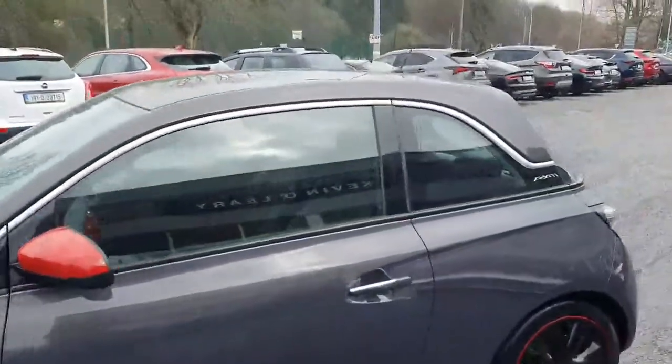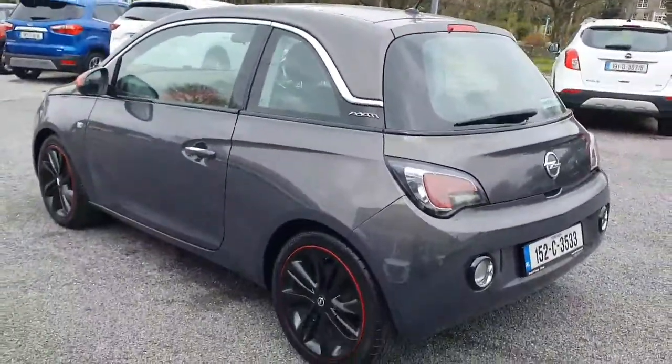It's fully chromed along the windows and it's got the panoramic roof. Look at it from behind — it's absolutely stunning. It's a really quirky looking car.